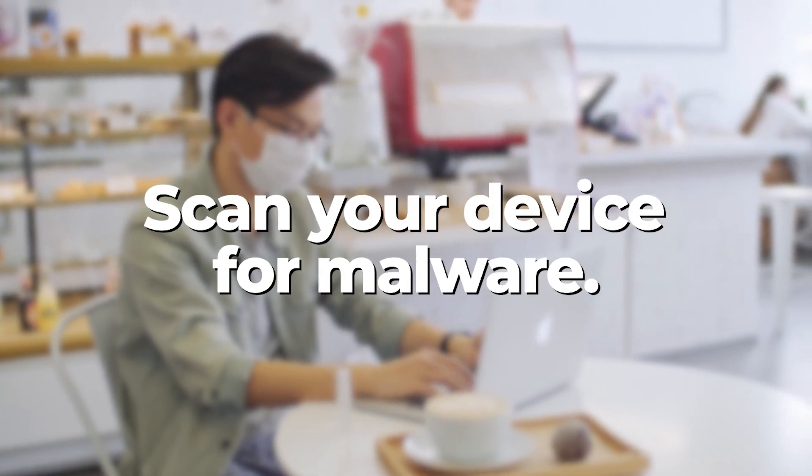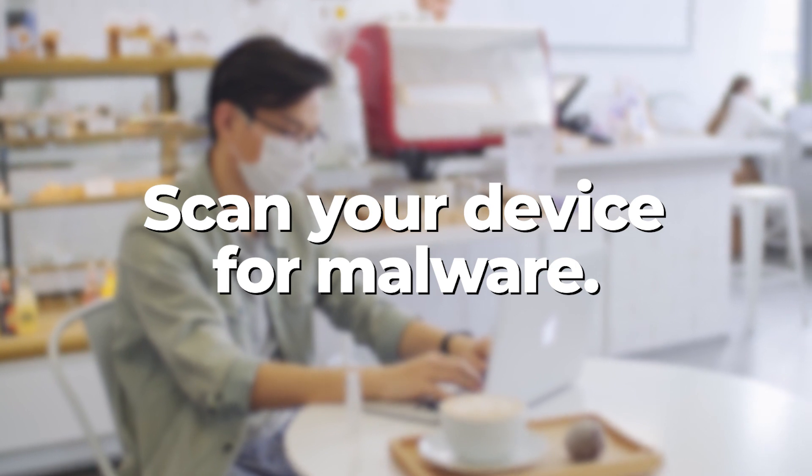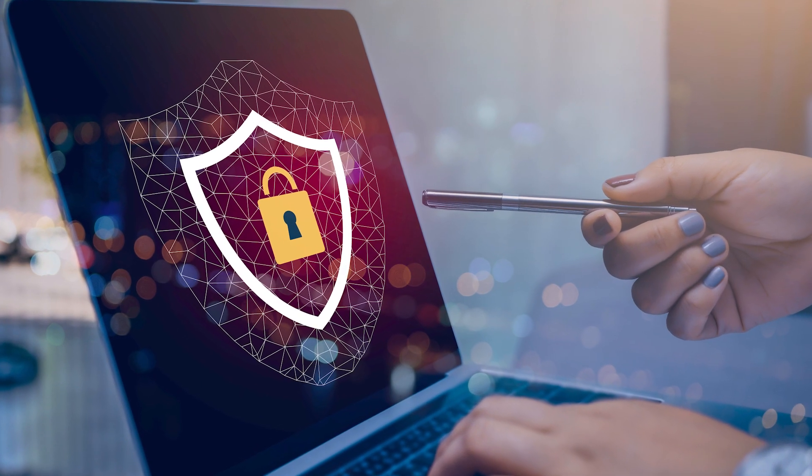Then you'll want to scan your device for malware, but if you don't have an antivirus program already installed and you're not sure where to start, you may need to call in a professional.